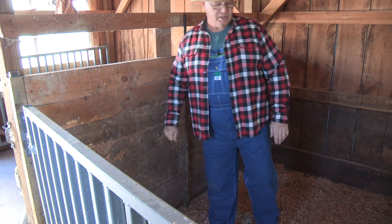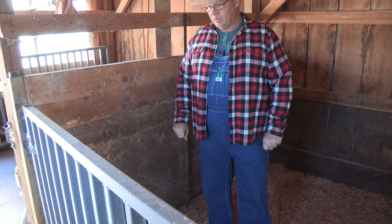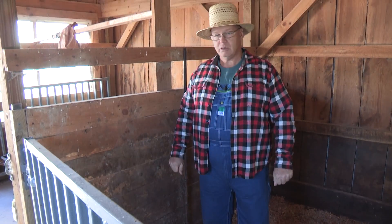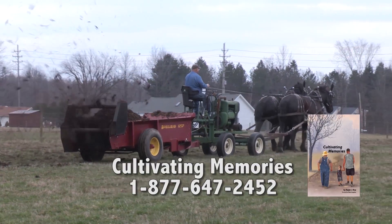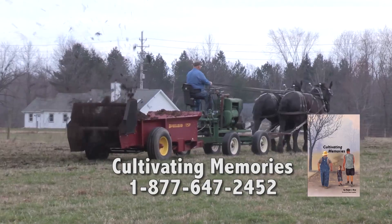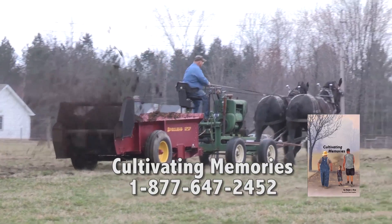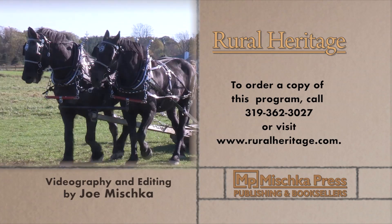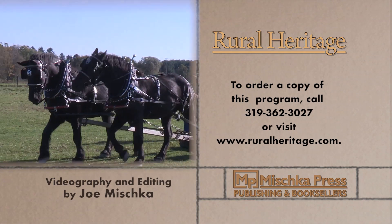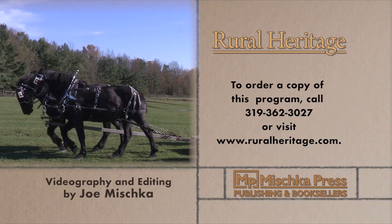There's too much to talk about in just one episode, so we'll finish our discussion of Ralph's farm plan next month. Ralph has been a frequent contributor to Rural Heritage Magazine, and last year he combined over 60 of his stories and essays into a book called Cultivating Memories, which we're proud to include in our catalog. This program is available for purchase — please call 319-362-3027 or visit www.ruralheritage.com.